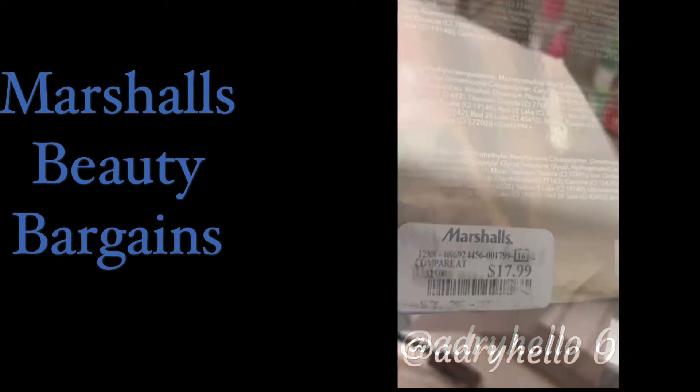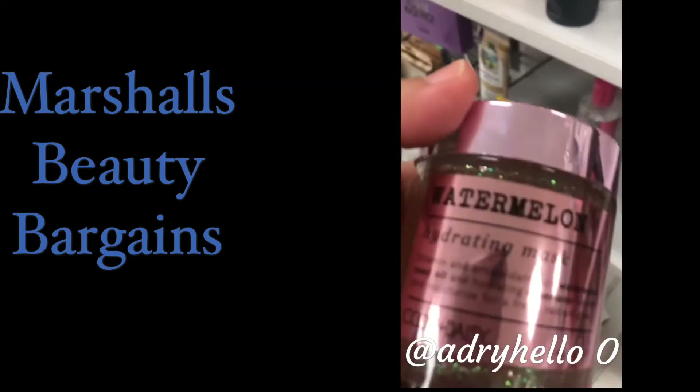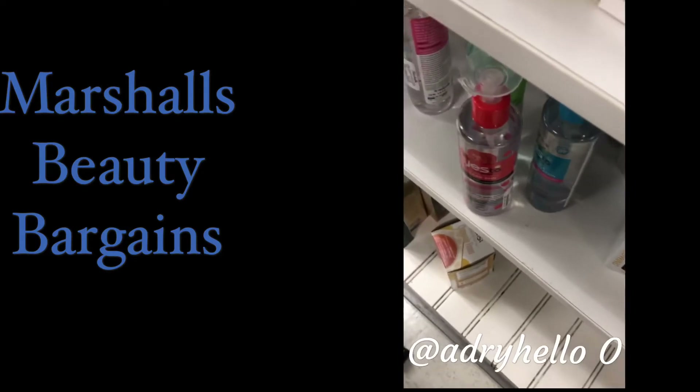We also found a mask for $7.99, another watermelon mask for $6.99, and one more going for $9.99. Hey guys, I came back from Marshall's and I purchased a couple of things — look at what I found!